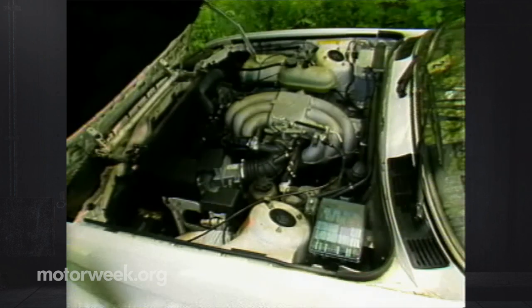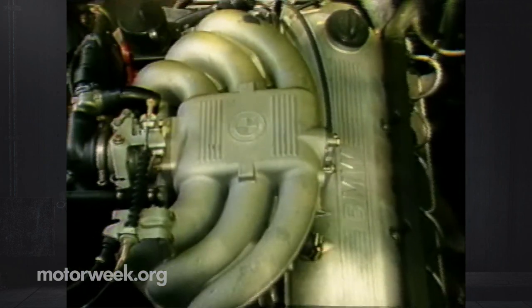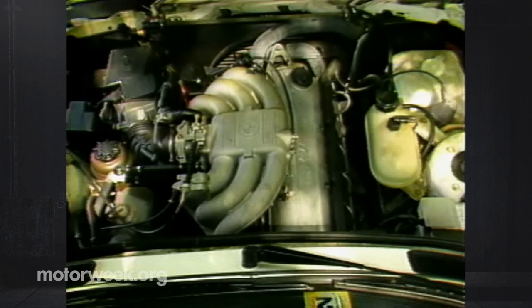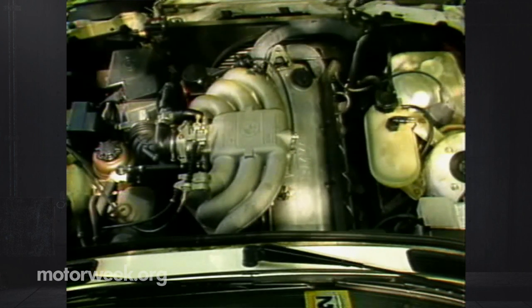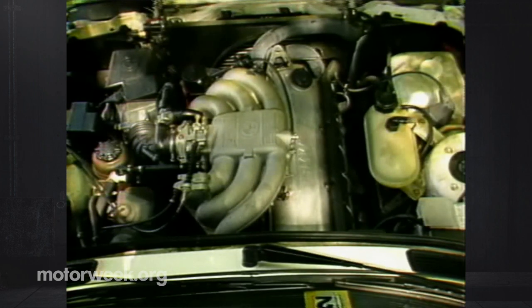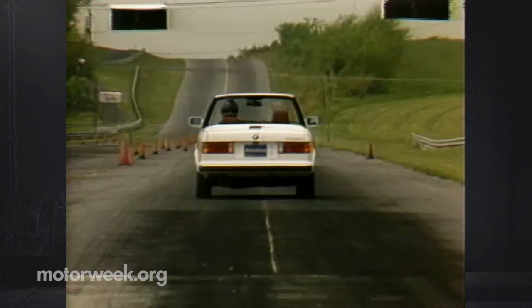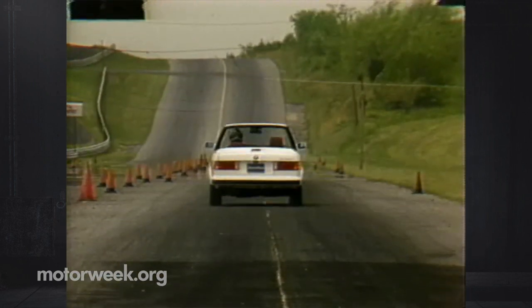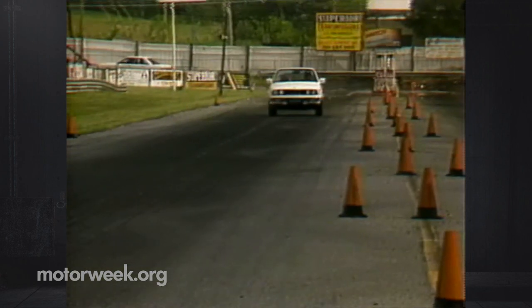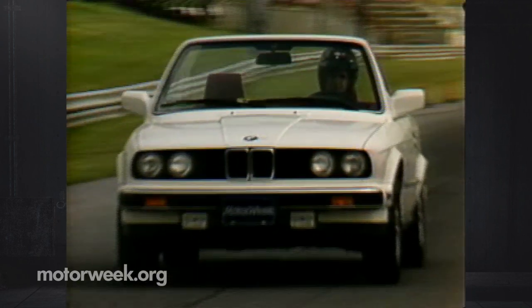Entrance to the rear seat is made easier thanks to front seats with bottom cushions that move forward. There's cozy room for two mid-size adults back there, and shoulder belts too. The 325i convertible comes only as an i model, which means it has the smoother, higher-revving engine. The inline-6 is smaller — 2.5 rather than 2.7 liters — but it makes 33% more power than the E or ETA engine. It's rated at 168 horsepower and 164 pound-feet of torque. Power comes on low in the revs and keeps pouring out all the way to 6,000 RPM. The engine runs so willingly that most drivers will over-rev it, so be thankful for the engine's fuel cut-off rev limiter.